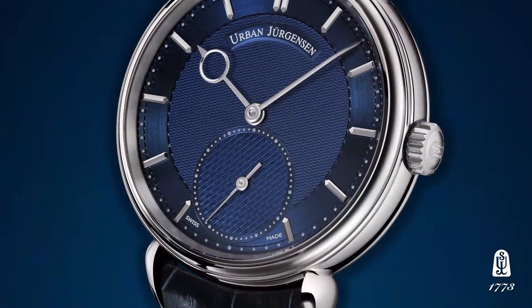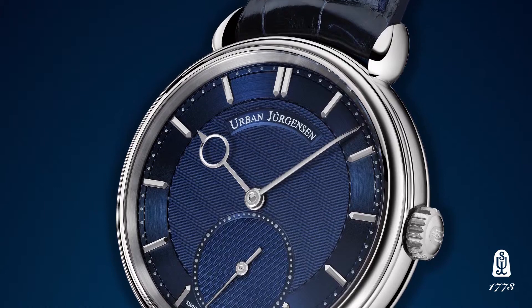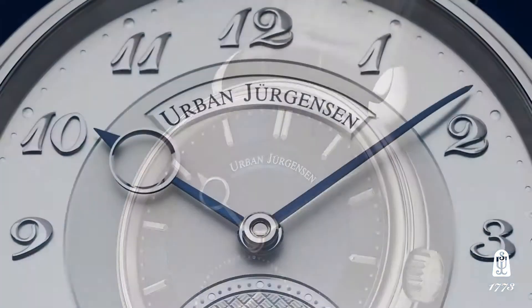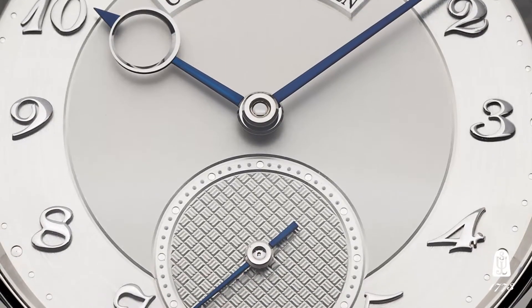But we have taken a slight step forward. We have for the first time in the history of Urban Jürgensen done a blue watch. We have also for the first time done a combination of bomb hand polished applique numbers and giljursi in our platinum version.